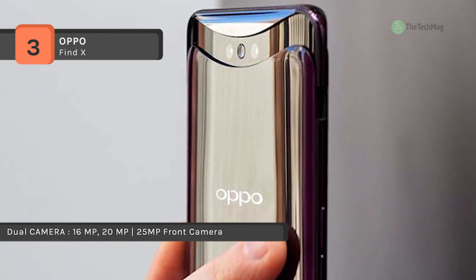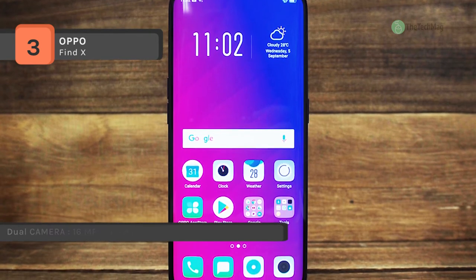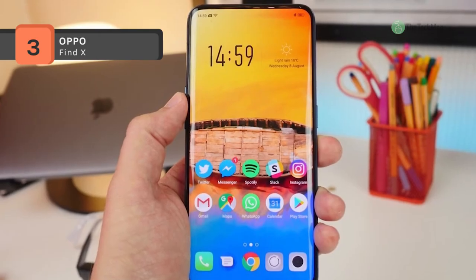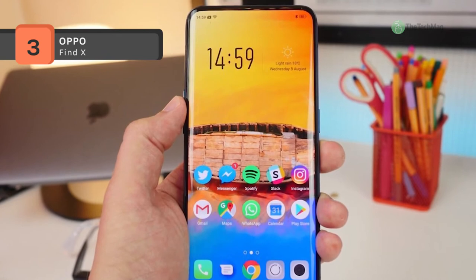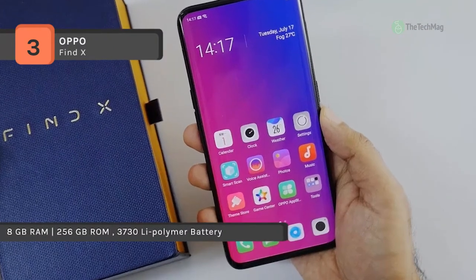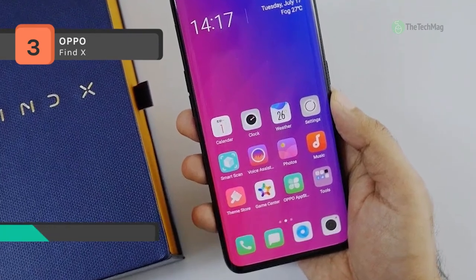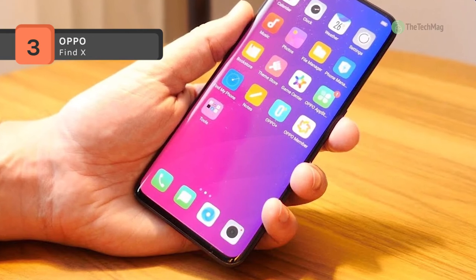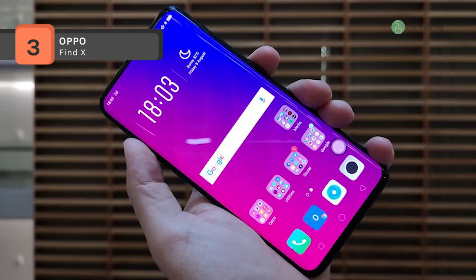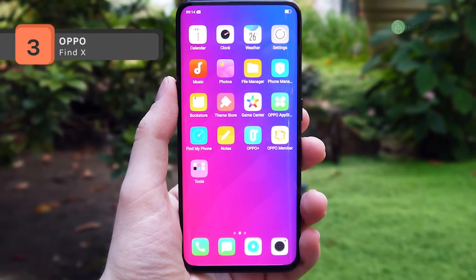The Find X measures 156.70 by 74.30 by 9.40 mm and weighs 186 grams, equipped with a 3730 mAh non-removable battery. It is a dual-SIM GSM+CDMA smartphone that accepts two nano-SIMs. Connectivity options include Wi-Fi, GPS, Bluetooth, USB Type-C, 3G, and 4G. Sensors include face unlock, compass, magnetometer, proximity sensor, accelerometer, and gyroscope.